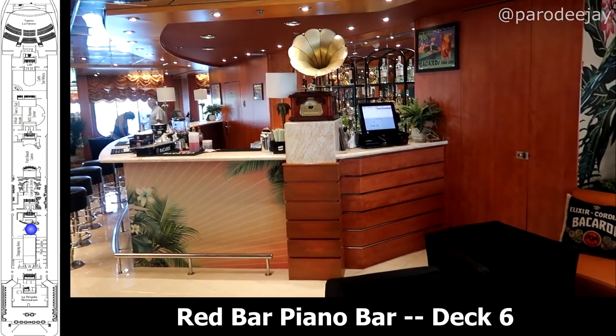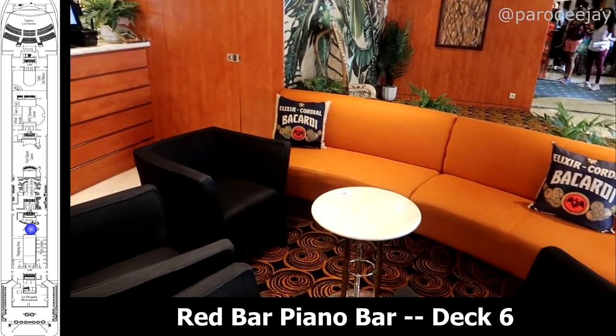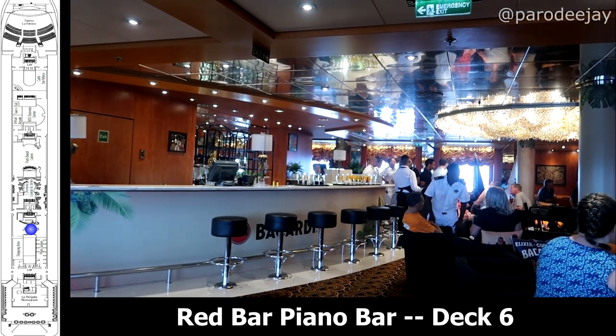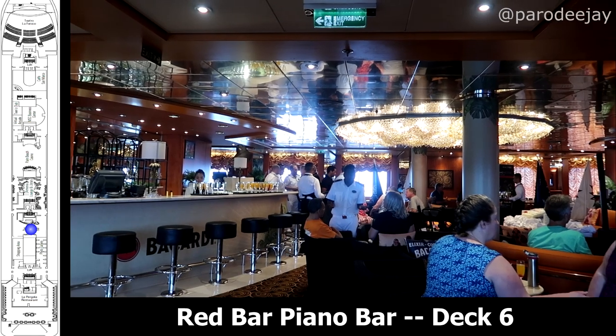You can see there's a sign there welcoming you to the MSC Armonia, and this bar is decked out in all things Bacardi. There was a piano in there, and this was a nice little hub for some evening music and entertainment.